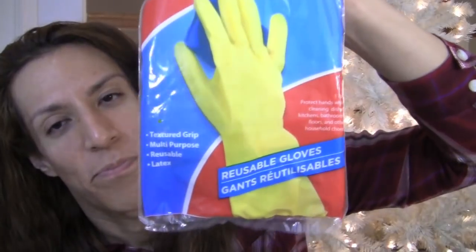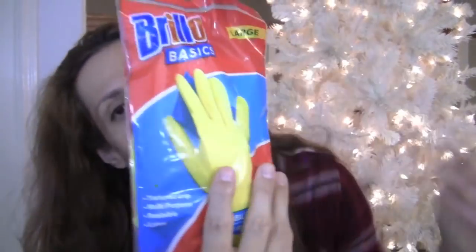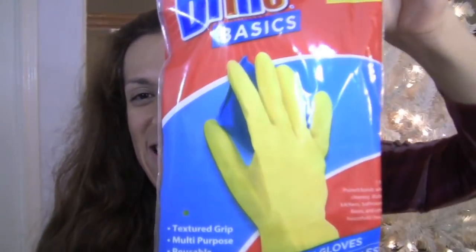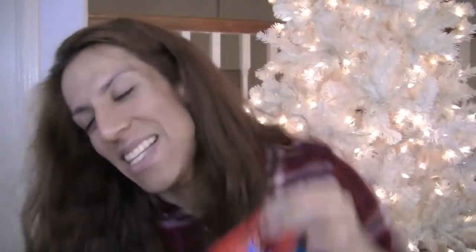And then I got four calendars. A boring item, but an essential item. Brillo Basics Large Textured Grip Multi-Purpose Reusable Latex Gloves — for protecting hands while you clean your dishes, kitchen, bathroom, floors, and other household chores, which we all need to do. We all have to clean the dishes, and our hands need to be soft and fabulous. Got a pair of those gloves — very needed, especially in wintertime because your hands get extra dry.